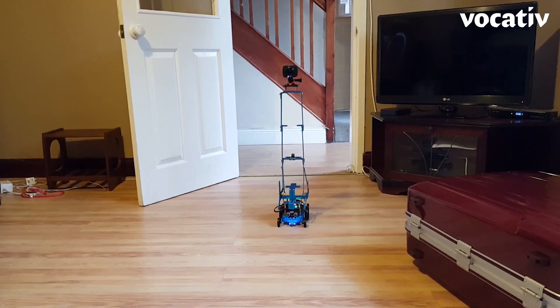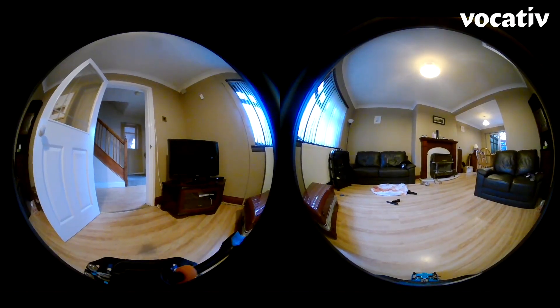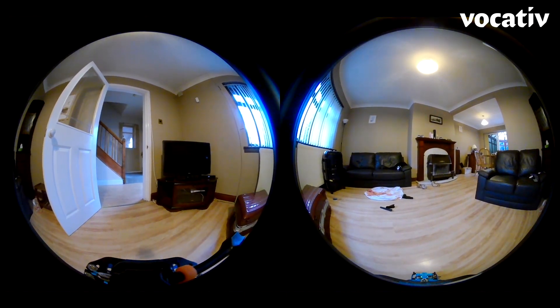I've been working on a robotic system to record crime scenes in 360 degrees, to present evidence in court to jurors and to judges in 360.